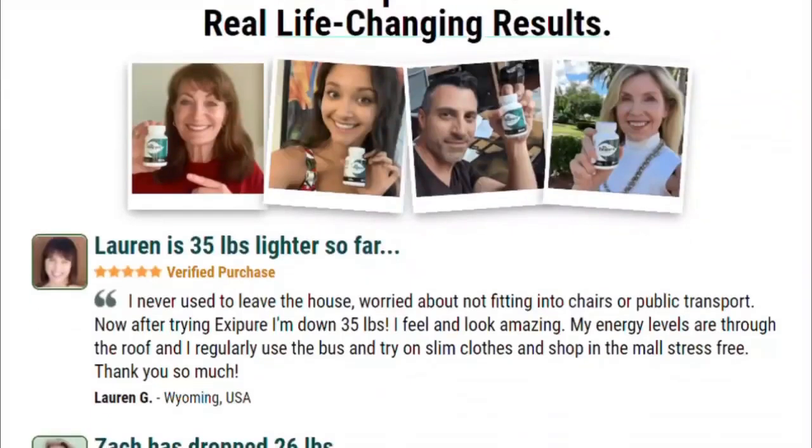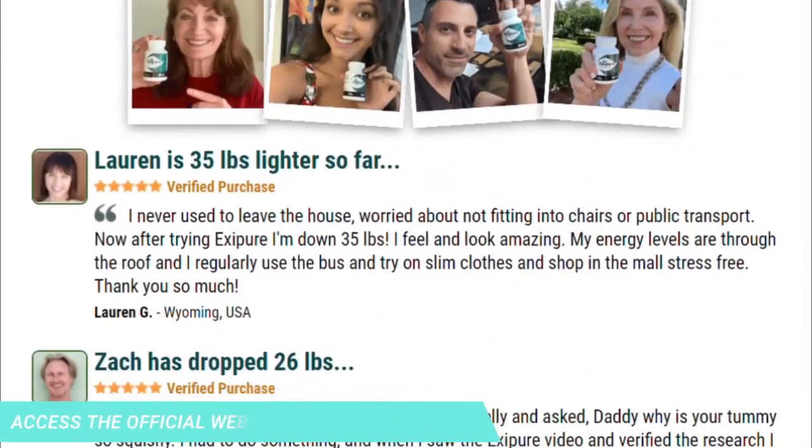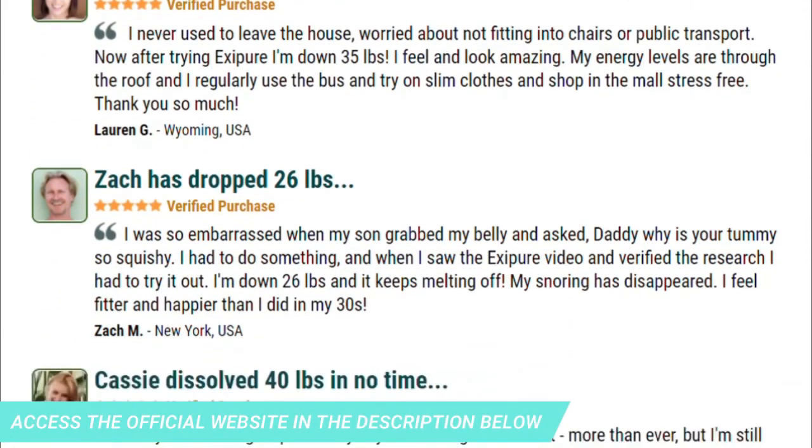For every small increase in BAT, there is a big jump in calorie and fat burn and energy levels. So yes, you can trust this product — there are many people having great results with Exapure, and you can get results too.